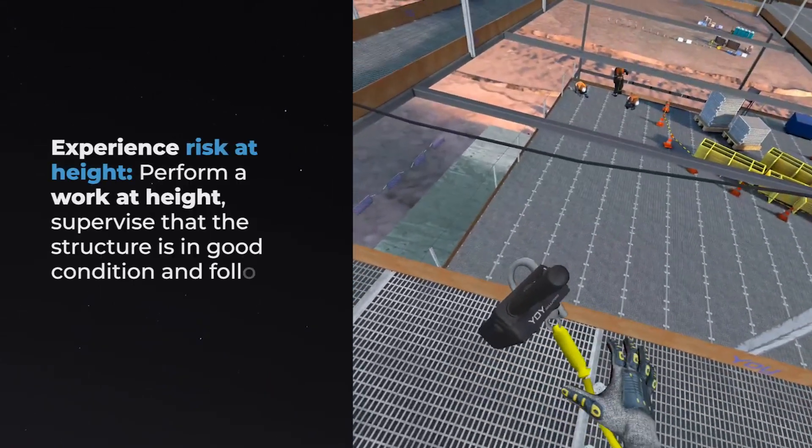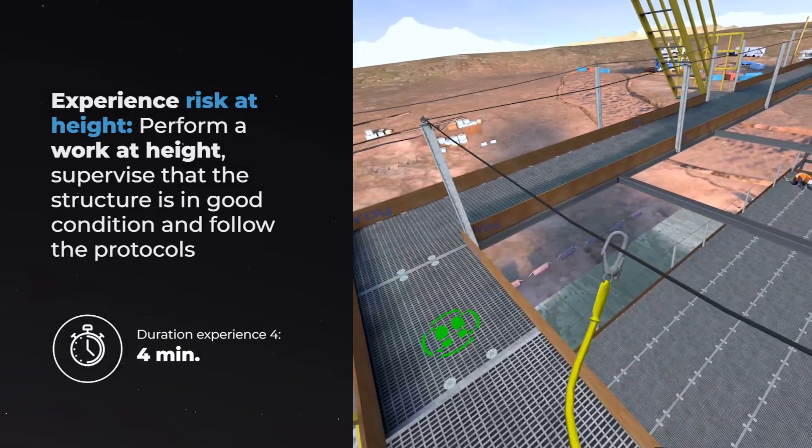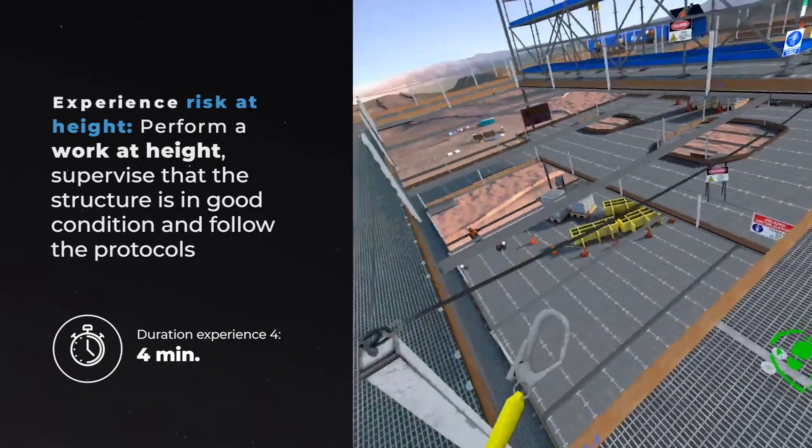Man-Lift Experience: Experience risk at height, perform a work at height, supervise that the structure is in good condition, and follow the protocols.